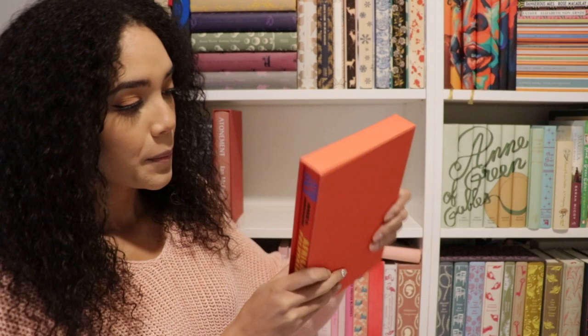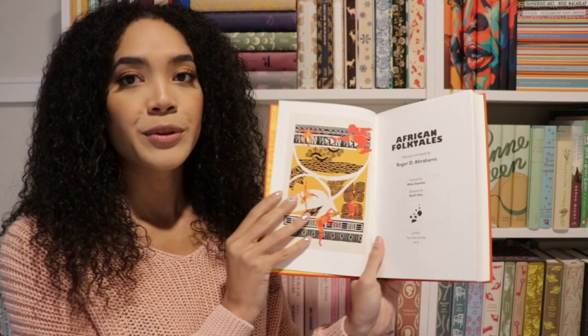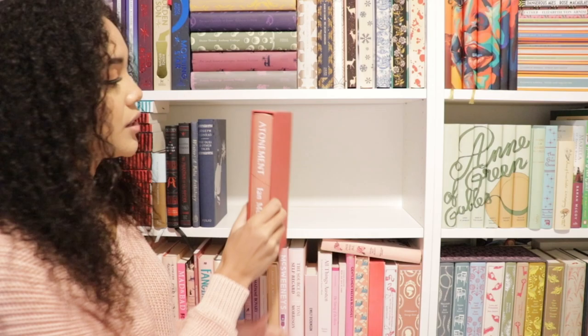Next we have African Folk Tales by Roger D. Abrahams. As the title suggests, these are a bind-up of different African folktales selected and retold by Roger D. Abrahams. Here's an example of one of the illustrations on the inside, as well as the end papers. I haven't gotten to this one yet, but I would like to eventually — as with everything on my shelves.